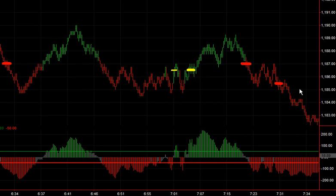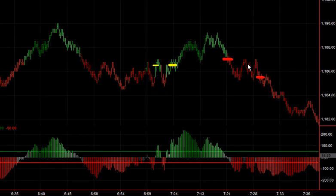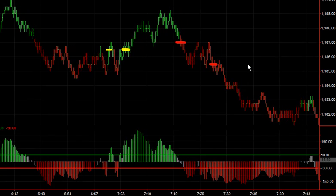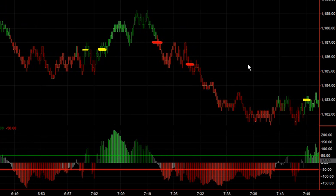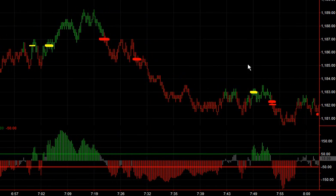I'd likely grab a price right in between these bars right in here. And if I miss that, I'd likely take that next spot there around 7:30 short, right in those bars where it's bouncing around. Those are pretty easy fills, give or take a tick in there.